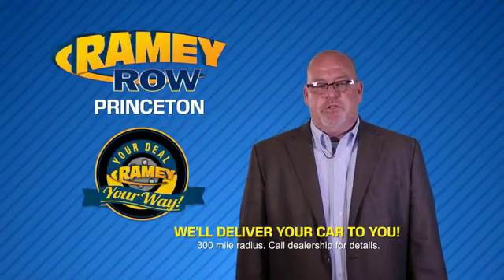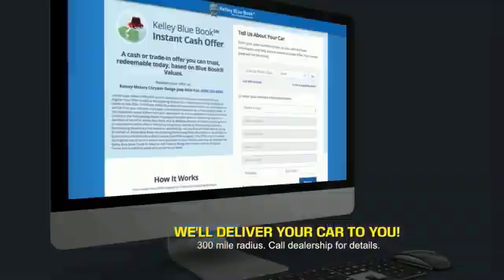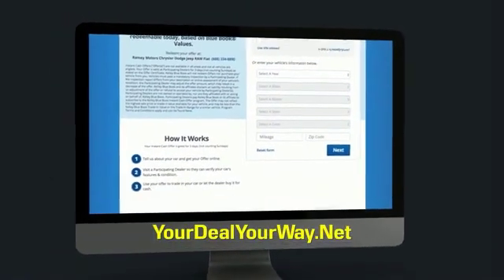Most of our customers that start their deal online are in our showrooms less than an hour and on the road in no time. So check us out at yourdealyourway.net and find a new way to do the deal, only at Raimi.